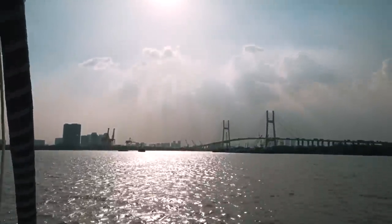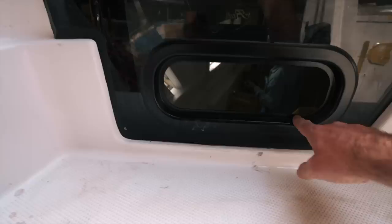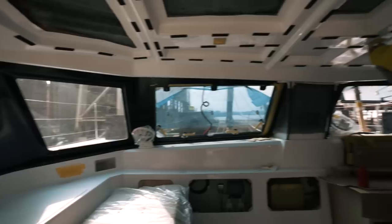We are almost there and the final touches on this boat are going to make other manufacturers take note, because they are game changers — quality game changers. Keep watching, it's pretty epic.